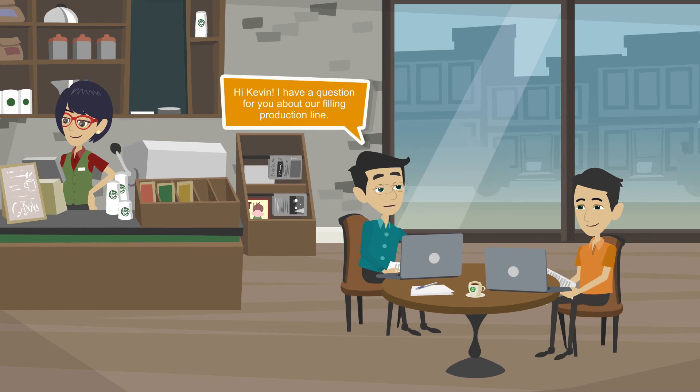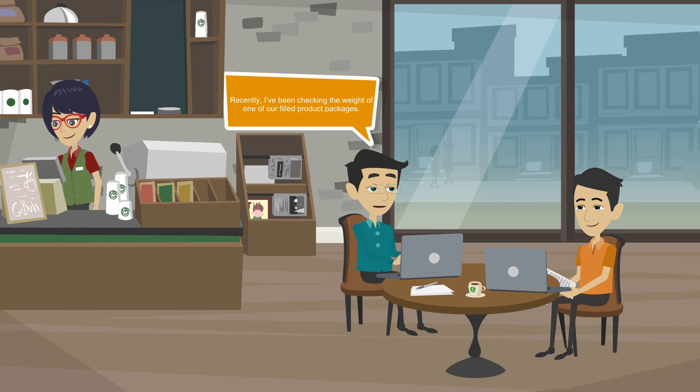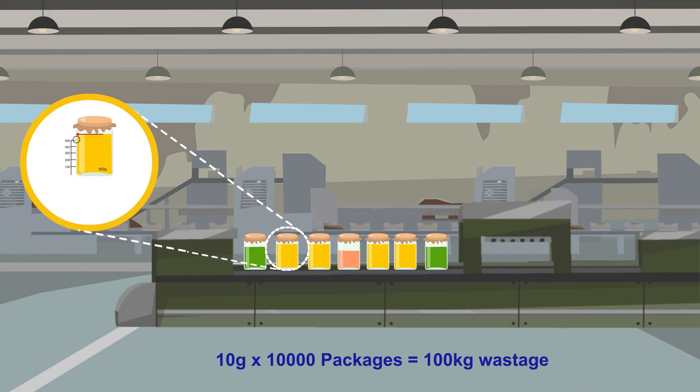Hi Kevin, I have a question for you about our filling production line. What is the matter? Recently, I've been checking the weight of one of our filled product packages. I noticed that we're overfilling this container by 10 grams. This is okay from a quality point of view, but if we multiply these 10 grams with our daily production capacity of 10,000 packages, I would estimate that we are wasting over 100 kilograms of ingredients every day.